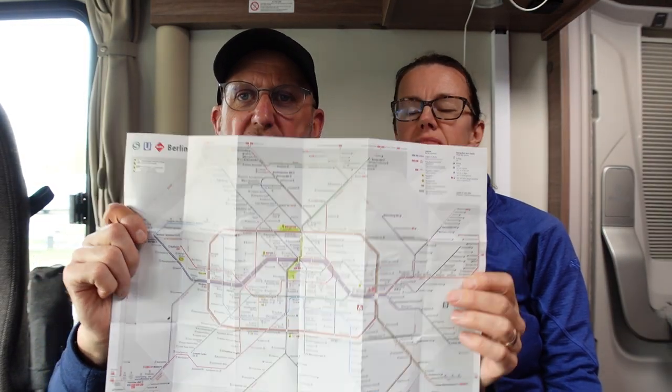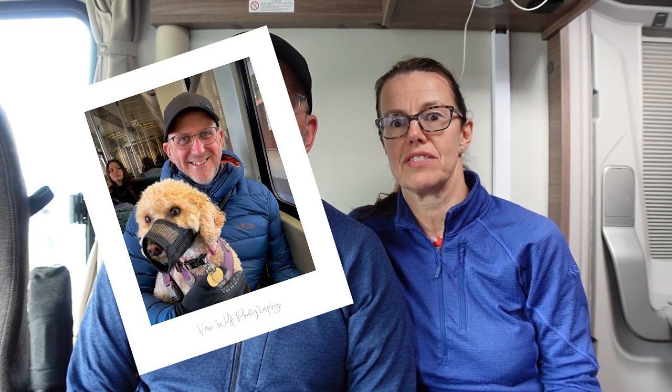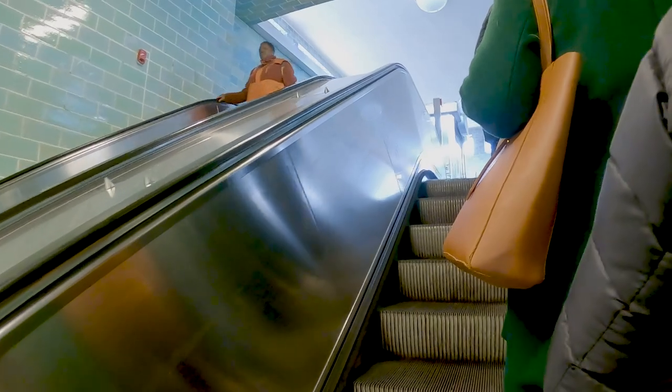We're going to try and use the train map, jump on the underground, and navigate our way around. We've got to tackle the ticket machines yet — I'm going to see if we can get a three-day pass. The dog can travel too. From what we've read, dogs can go on the trains in Berlin if they're on a lead. If they're not in a carrier they have to be muzzled and they have to have a ticket. We'll let you know if that's the case, so if you do bring your dog to Berlin we'll have some up-to-date correct advice for you.